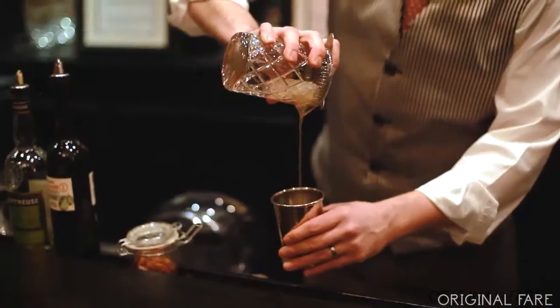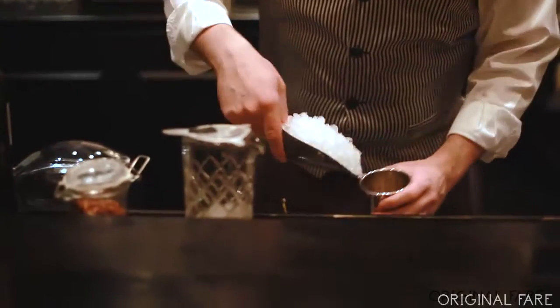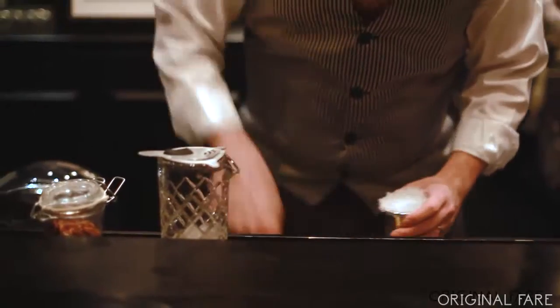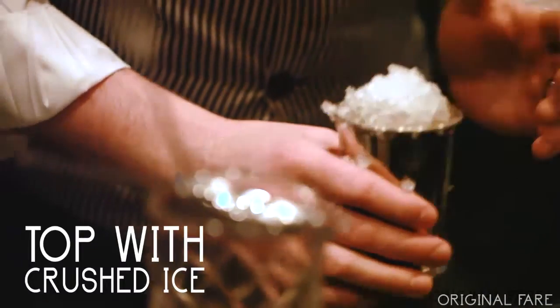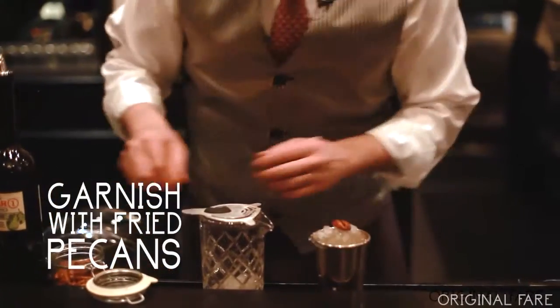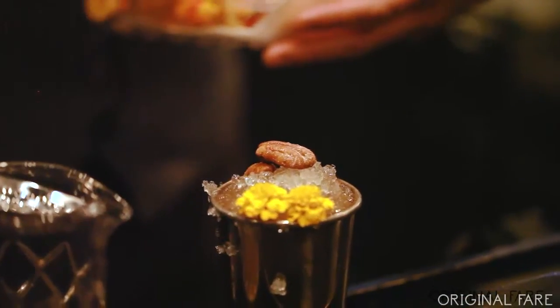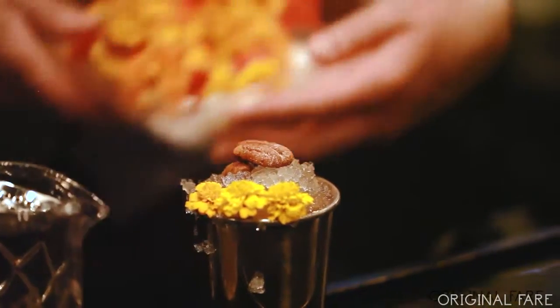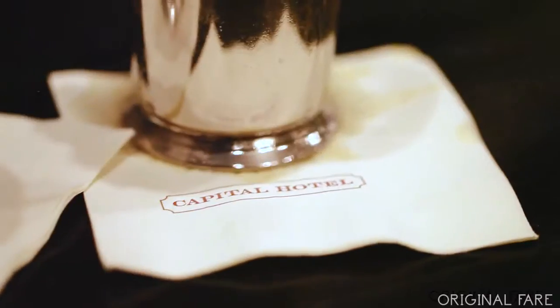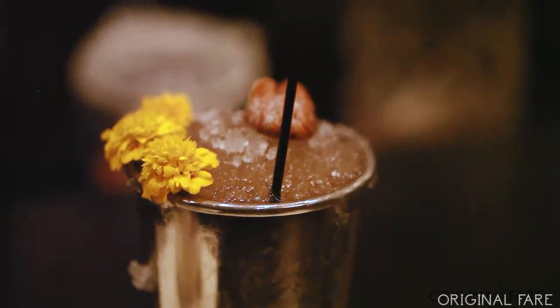I'm going to strain this out into a julep cup and add soda water. Find a couple nice pecans to garnish with here, and I also like to add an edible flower — find a nice pretty one. Now that is a special little cocktail.